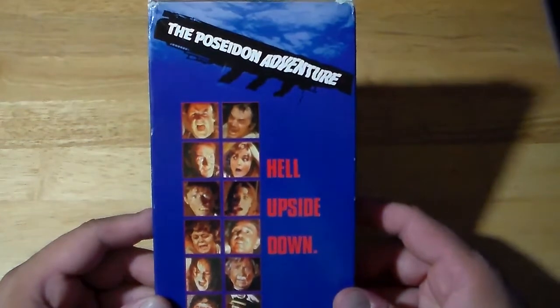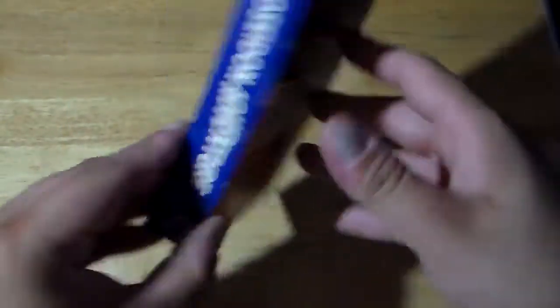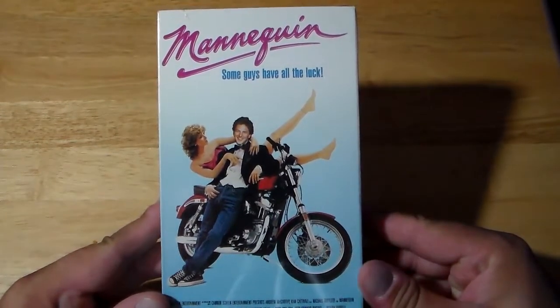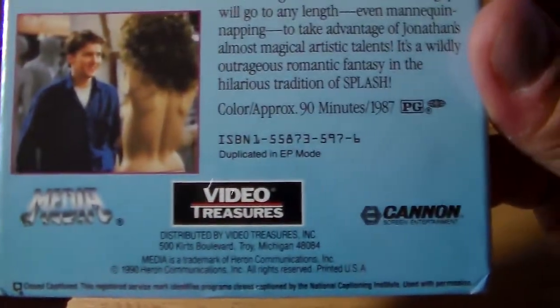Here's a classic — couldn't believe I found this — The Poseidon Adventure, the original one with Gene Hackman. Hell Upside Down. I didn't mind the remake either; I thought the remake was pretty good. CBS Fox Video. Perilous adventure on the open sea. Also, another sealed VHS that I remember watching back in the day — Mannequin. Kim Cattrall, Andrew McCarthy. It's been a long time since I've seen this one. Some guys have all the luck — basically this woman turns into a mannequin. By Media Video Treasures, Canon. Never been opened.